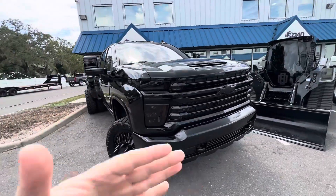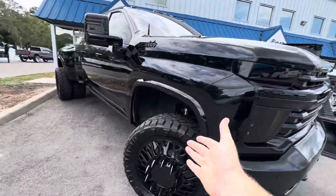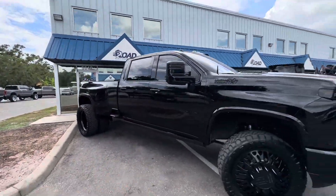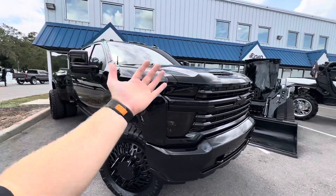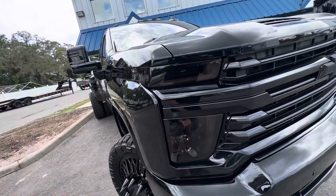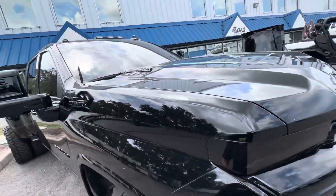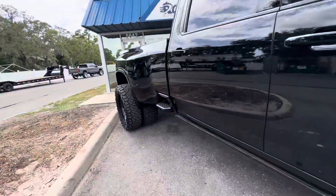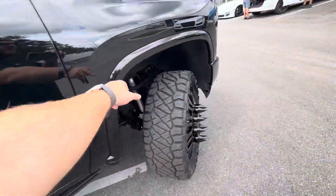This is OB18 — it's a 2022 3500 dually sitting on a four-inch BDS lift with 24s and 37s. The best part is this is the nastiest setup ever. It's completely blacked out — inside, the paint, the headlights, outside the headlights, they're sprayed and Cerakote coated black. Every badge, everything is gloss black. All the plastics are sanded down gloss black, to fenders.